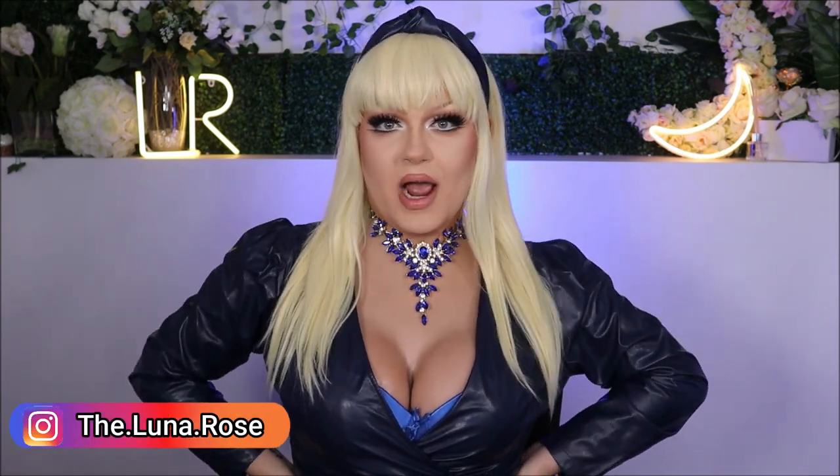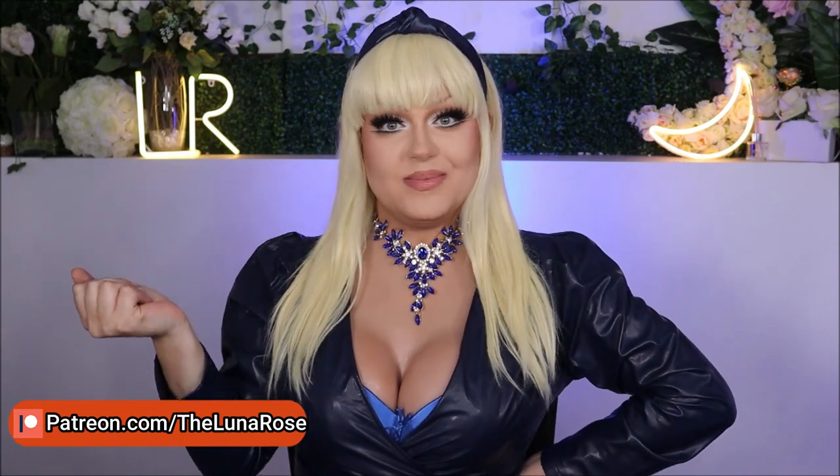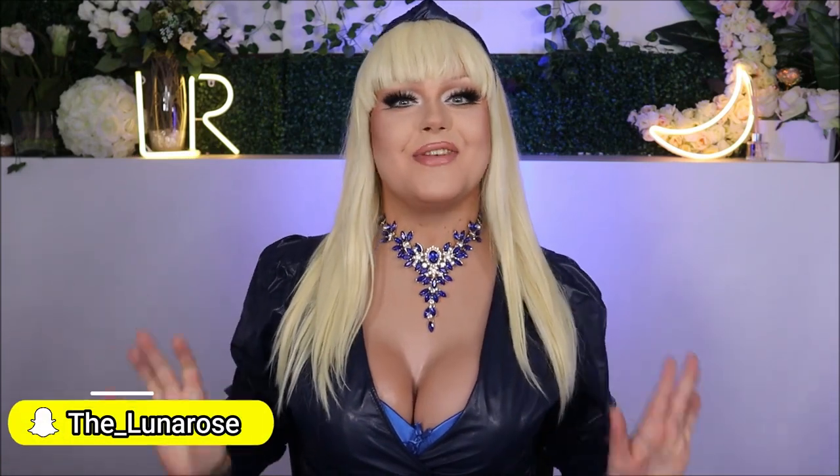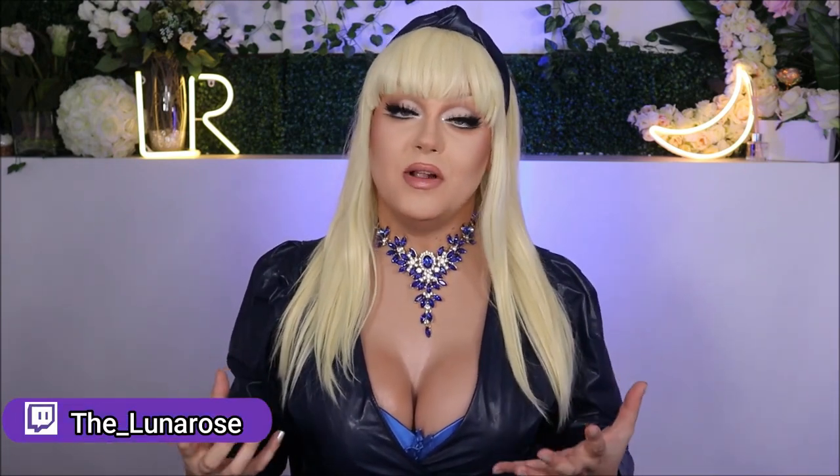Hey everyone, welcome back to my YouTube channel — or if you're new here, hello and welcome. I'm Jack, but when I'm in drag I go by Luna Rose, because I'm the flower that blooms at night. As you can read from the title of today's video, I am doing yet another Shein haul — literally my favorite website of all time. I pretty much shop there daily because retail therapy is not cheaper, but better than actual therapy. So let's get into it, shall we?